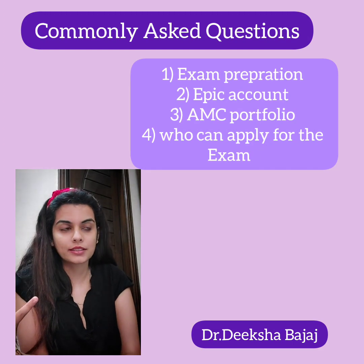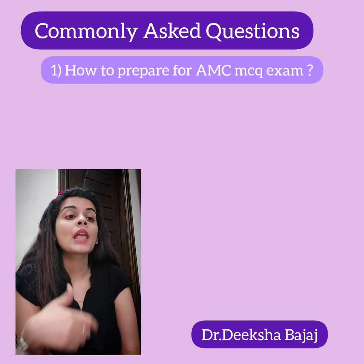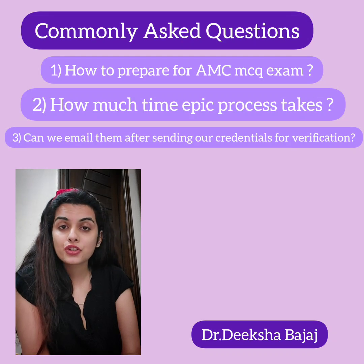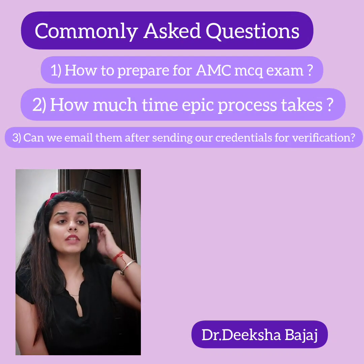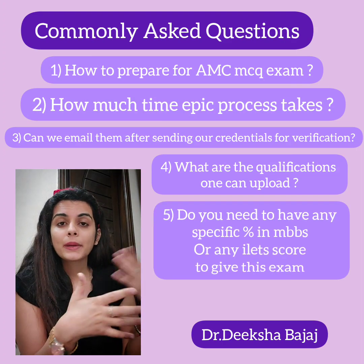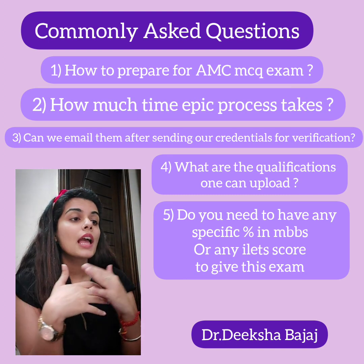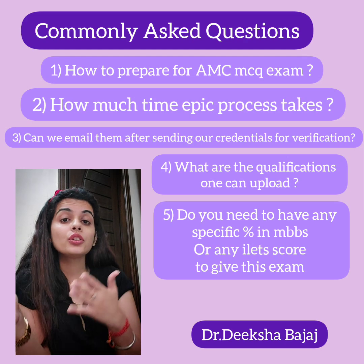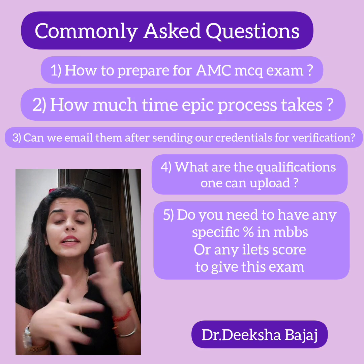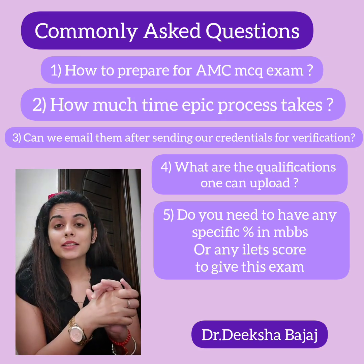These questions include: how to prepare for the AMC MCQ exam, how much time the EPIC process takes, can we email them after sending credentials for verification, what qualifications you can upload, whether you need a specific percentage in your MBBS or an IELTS score. If you already know the answers to all these questions, you can skip this video to save your time.